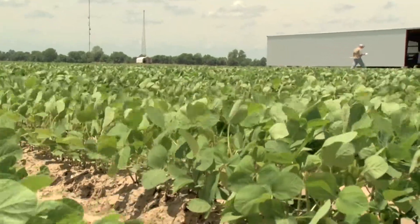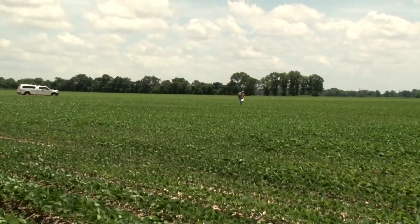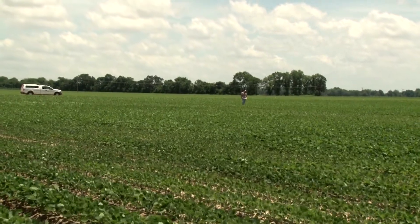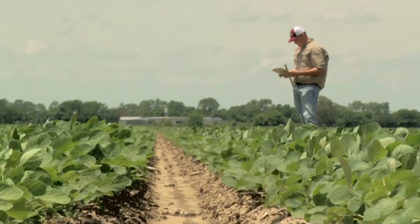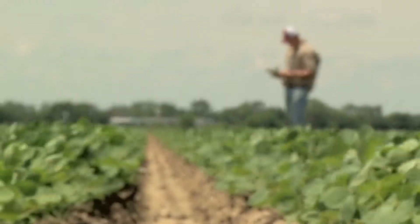In eastern Arkansas, how can we break a hundred bushels without breaking the bank? That's really where this idea came from. We're focused on simple things like early planting, row spacing, good fertility, taking good care of these soybeans, and trying to really elevate our yields in practical ways that we can share with everybody.